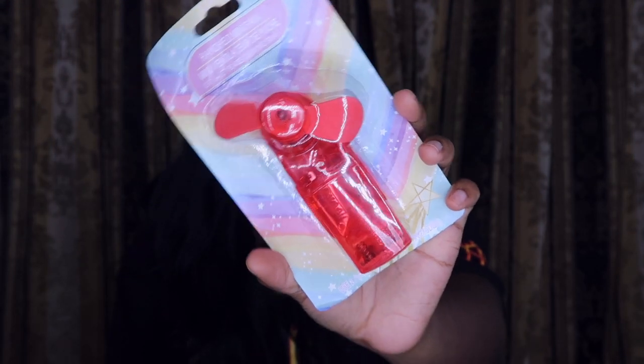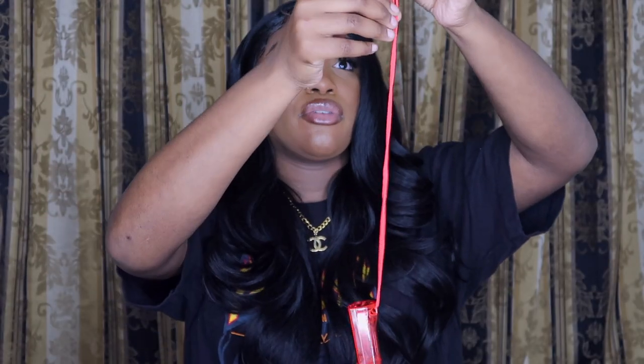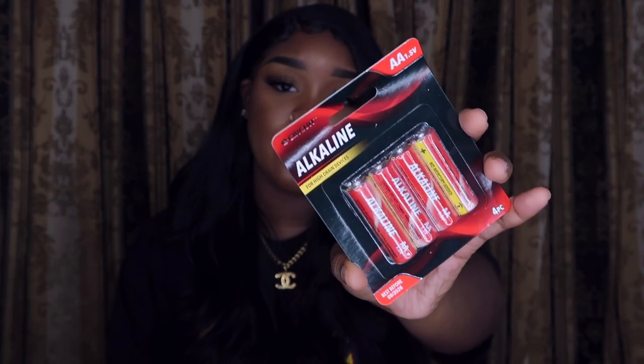I also got a portable fan. Someone told me to get a fan instead of the big one to dry my makeup. So this is what it looks like — it's a little fan with a little string so I can carry it places. Dollar Tree also has batteries; they have name brand ones but I got four for a dollar instead of two for a dollar. It works! I can definitely use this to dry my makeup after I put on my setting spray.